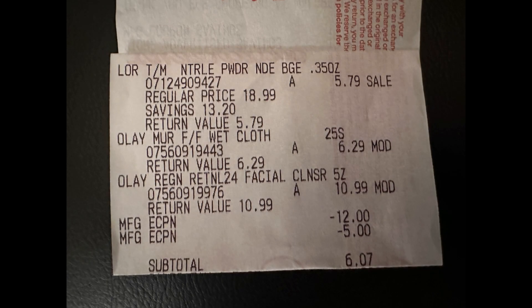But then there is a Catalina promotion, so you're going to get a $3 register reward back, making both of these items just $2.28 or just $1.14 each, which is a great deal. Here is that receipt — you can see the L'Oreal Paris makeup rang up at $5.79 on clearance, and the two Olay items were price-modified down to $6.29 and $10.99. I used the $12 off of two digital coupon and the $5 digital. My subtotal was $6.07 — I paid $5 in Walgreens cash, leaving just $1.07 plus tax out of pocket. Then I got back a $3 register reward for buying the two Olay, so I was super happy with this transaction.